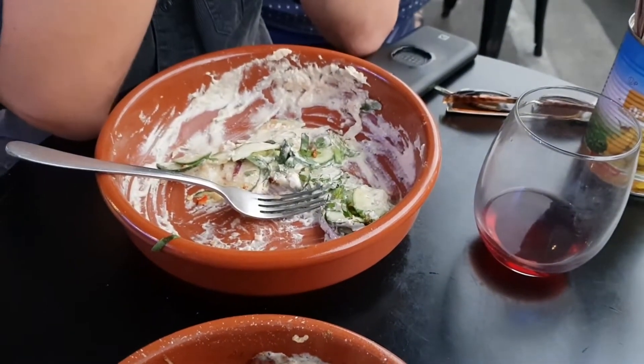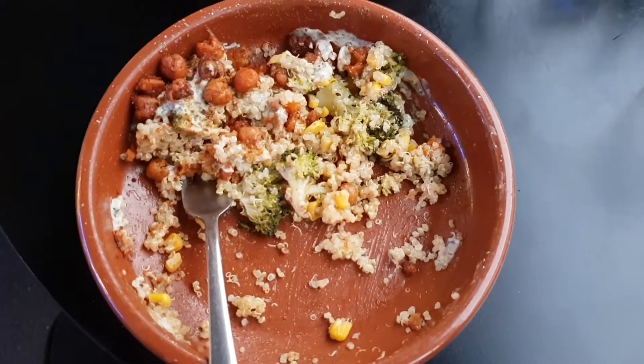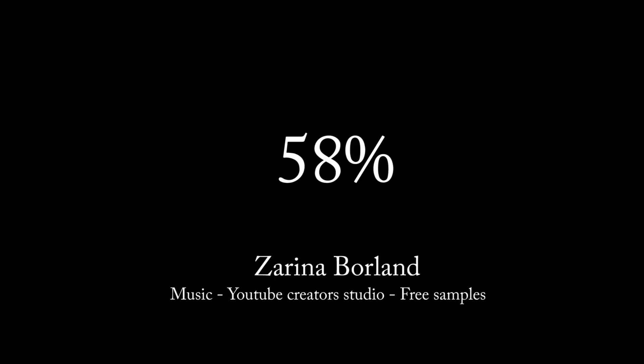With cooking show after cooking show, advert after advert, our love of food is evident. So why is 58% of food waste due to people leaving it on their plates?